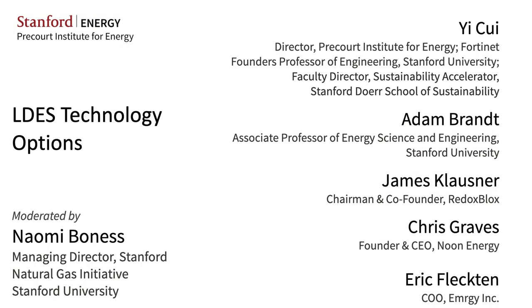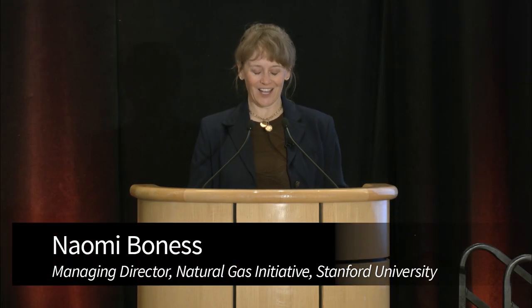So you guys are the diehards and we're so happy that you're here. We've got an awesome panel. Today we've really talked about what the requirements are for storage, how those requirements vary depending on where you are geographically around the world. And this last panel we're going to tie it all together talking about what the technology options are and how we're going to scale those to get to where we need to be.